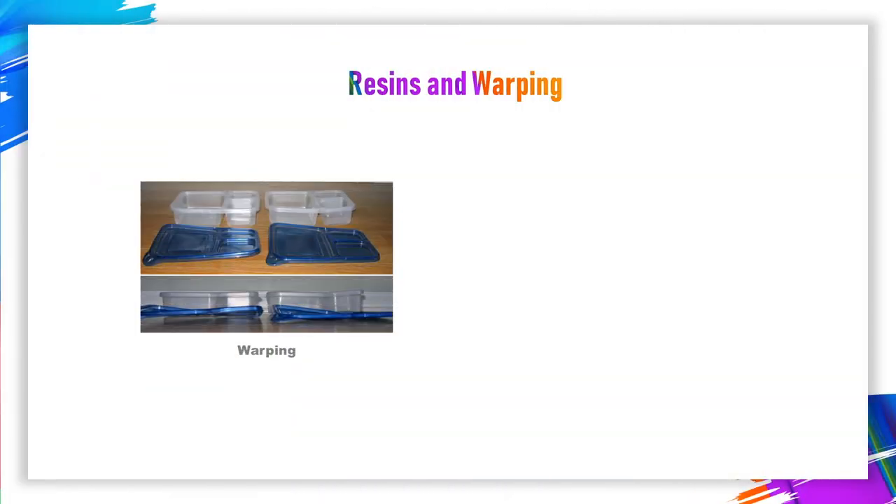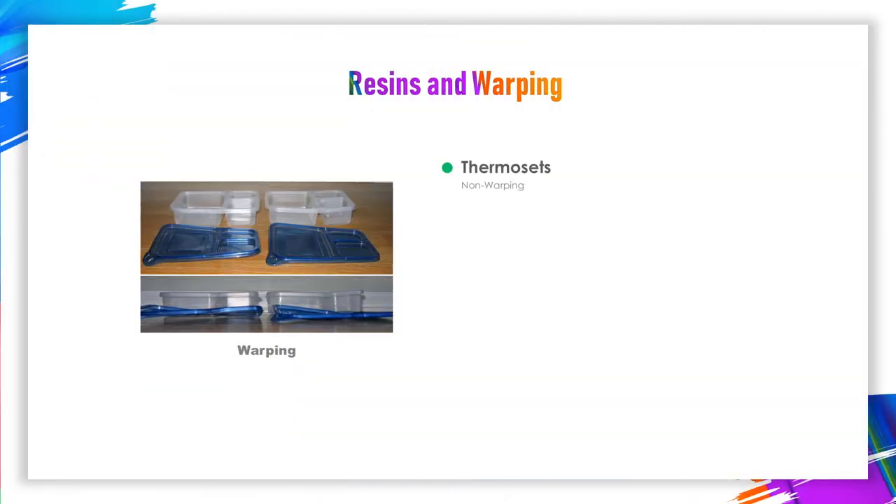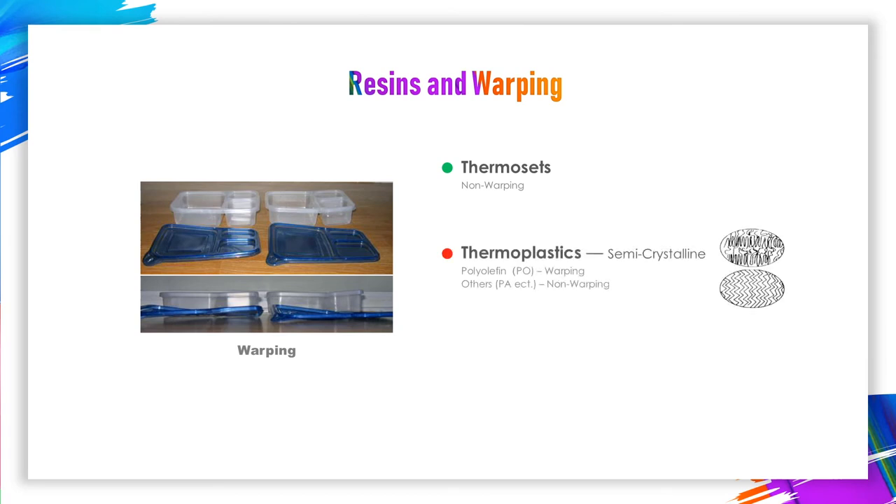In addition, when crystallizing plastics are molded, the symmetrical structure or needle-like organic pigments act as a nucleating agent, which promotes the crystallization process, causing warping and shrinking. Therefore, when manufacturing high-precision plastic products, the dimensional stability cannot be guaranteed. However, for thermosetting plastics and amorphous plastics, all pigments don't have such negative effects.